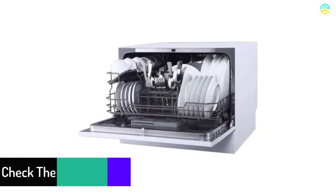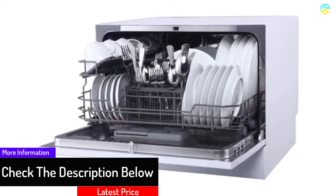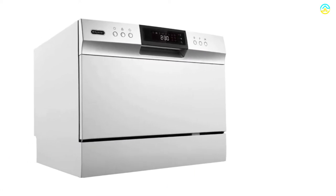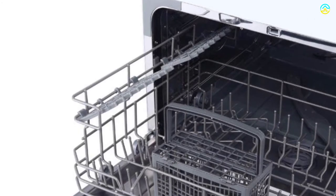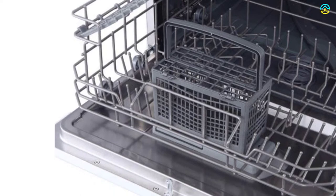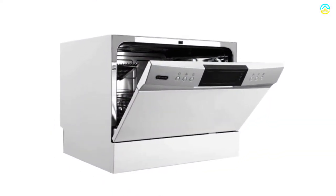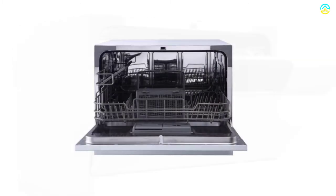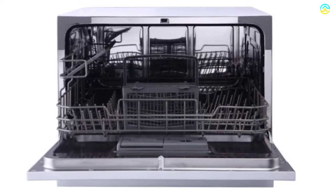The machine consumes only 2.8 gallons of water during a normal wash. The device comes with a basket for the silverware, a dish rack, an inlet, and a drain hose. It includes a timer function with an interval of 1 to 24 hours. For quick connectivity to the kitchen sink, this dishwasher comes with a standard universal faucet and does not require any permanent hookup or direct plumbing for setup. It is an ideal choice for users of a small RV, vacation home, cabin, or any constrained space.